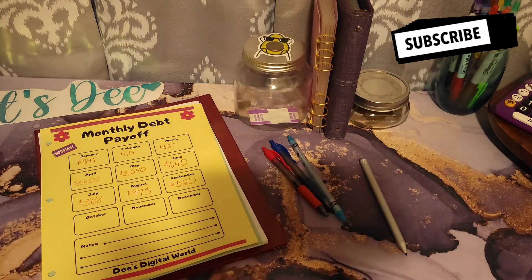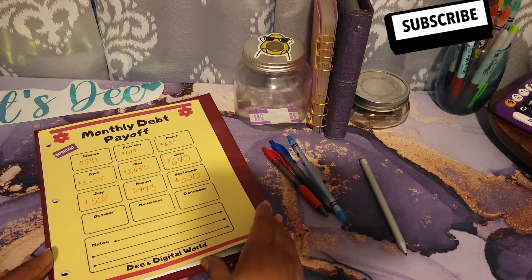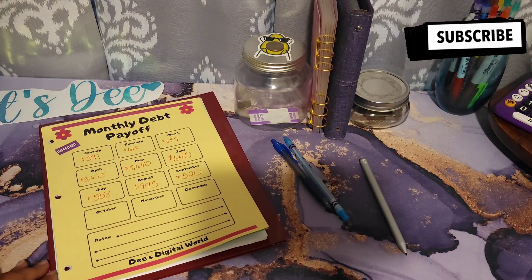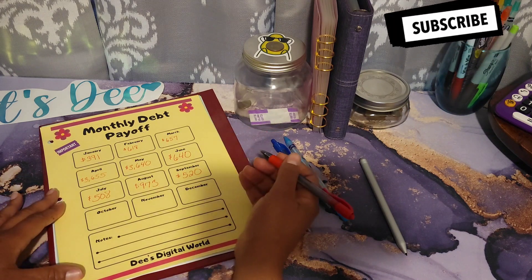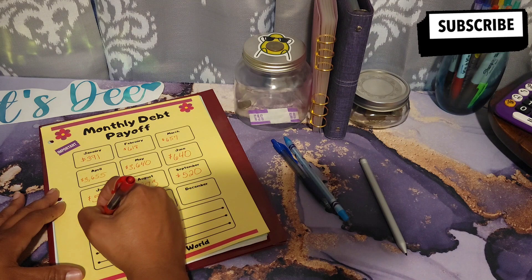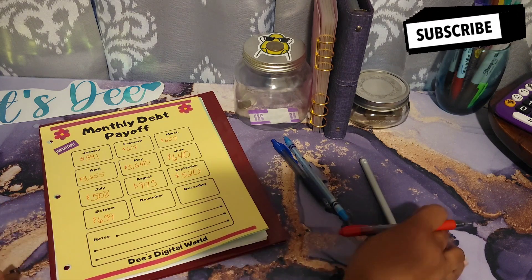Next, I will be going over my trackers that I like to use to keep me motivated. This one is available on Dee's Digital World — link down below. It just shows me how much I have been able to pay month to month. And for October, as I just stated, I put down a total of $639 towards my principal.